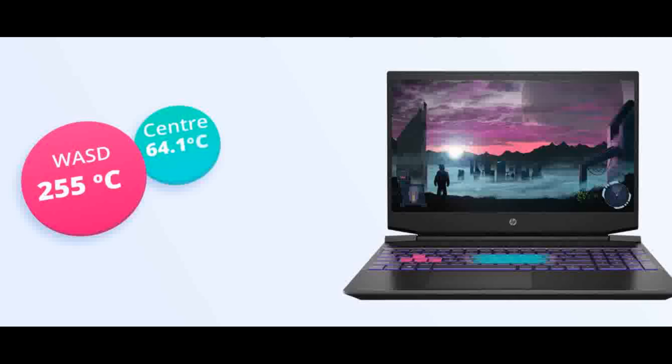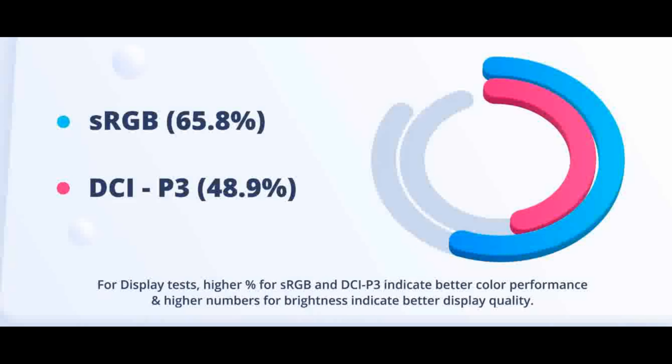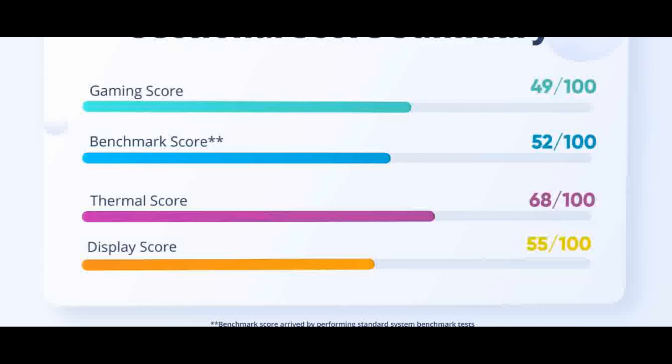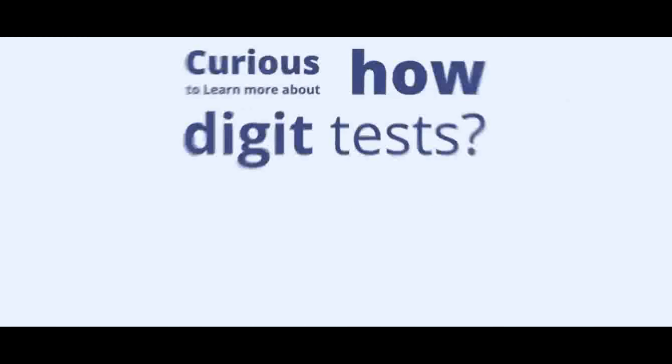Software: McAfee LiveSafe 30-day pre-trial. Graphics: NVIDIA GeForce GTX 1650 4GB GDDR6 Dedicated. Networking: Realtek WiFi 6, 2x2, and Bluetooth 5.2 combo, MU-MIMO supported.